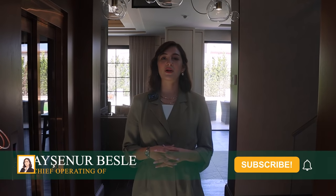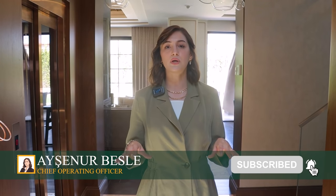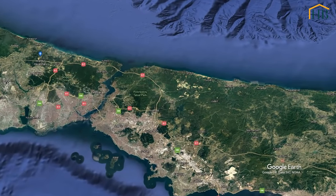Hello everyone, it's Ayşenur here. Welcome to another episode of Property Tours by Homes and Beyond. Today we are in the Ömerli neighborhood of Çekmeköy area on Istanbul's Asian side.